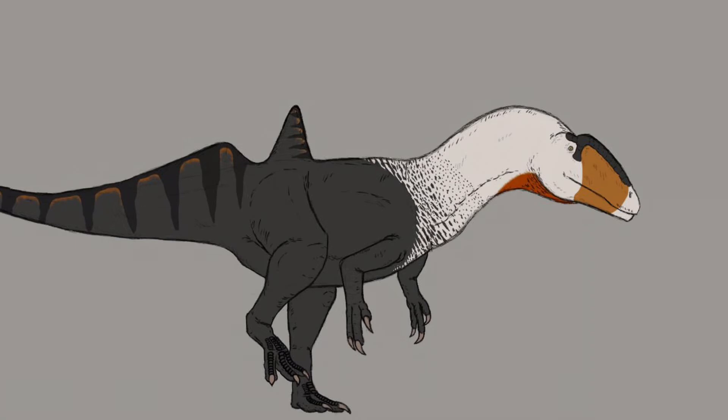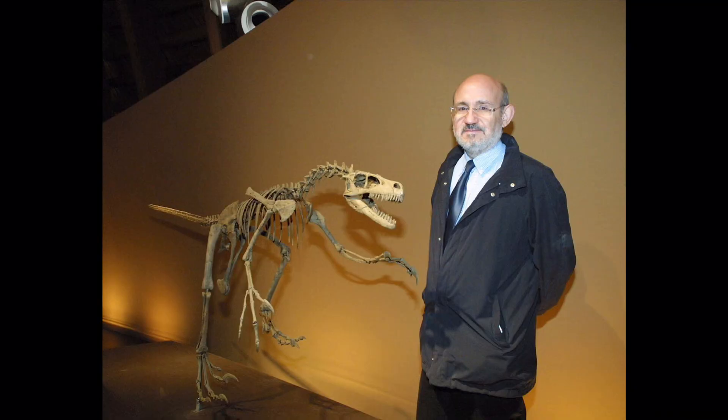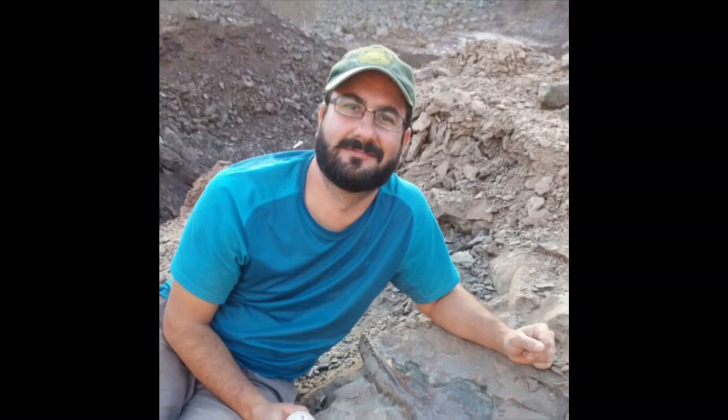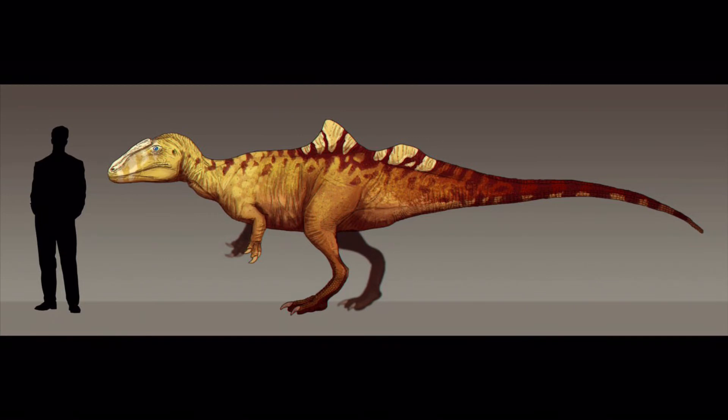So far, there has only been one specimen of Concavenator, found in 1988. The fossil was discovered at the Las Hoyas fossil site in Spain by palaeontologists José Luis Sanz, Francisco Ortega, and Fernando Escaso from the Autonomous University of Madrid and the National University of Distance Education.